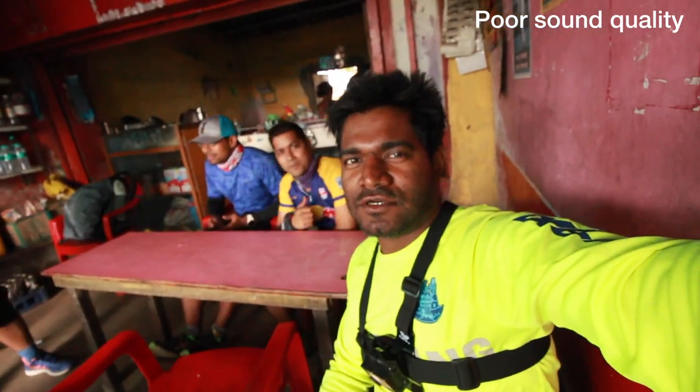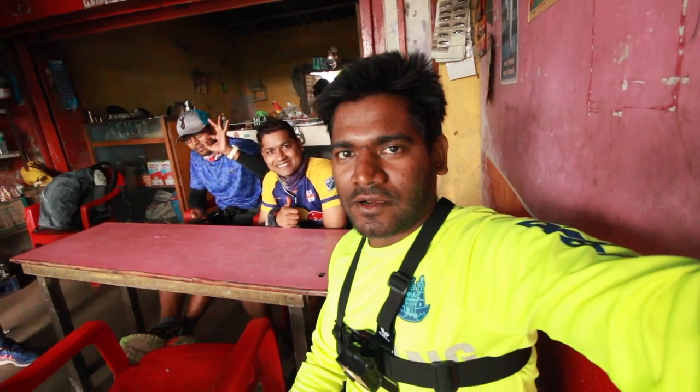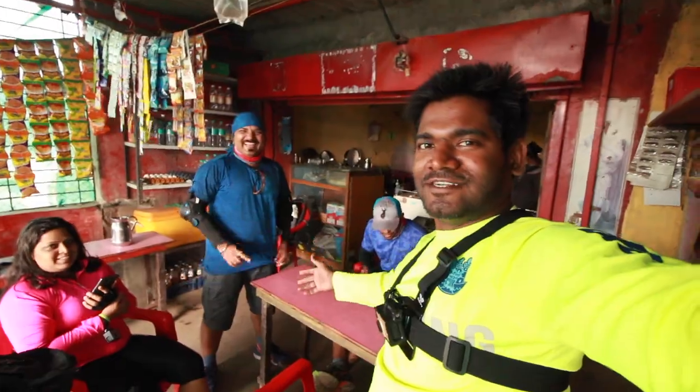So guys, it's about 9:30 right now. And if you can see, I have my cyclist friend.